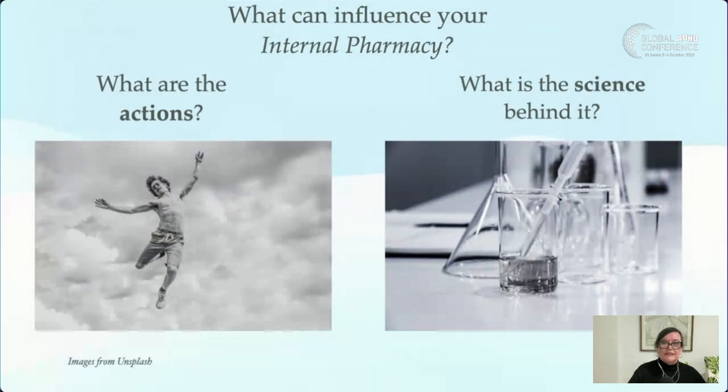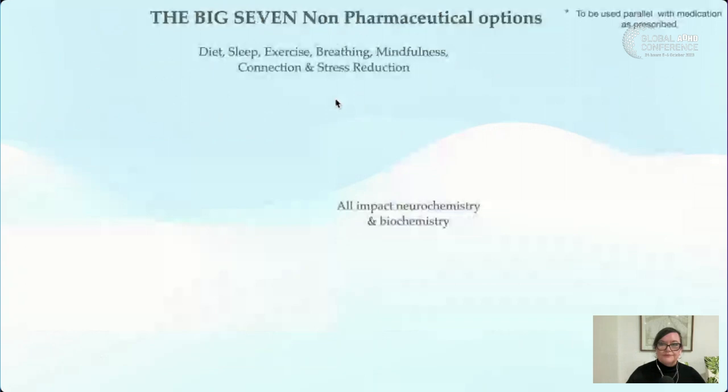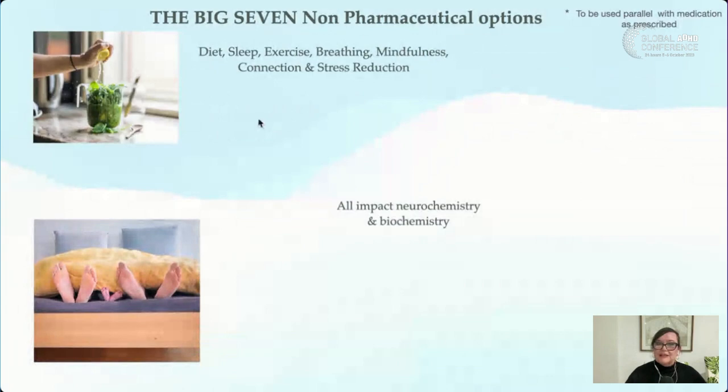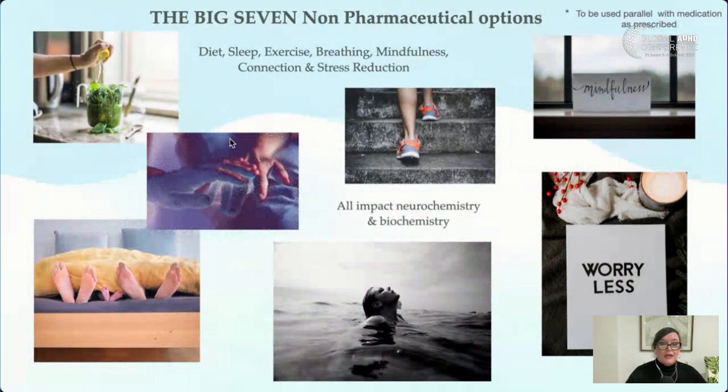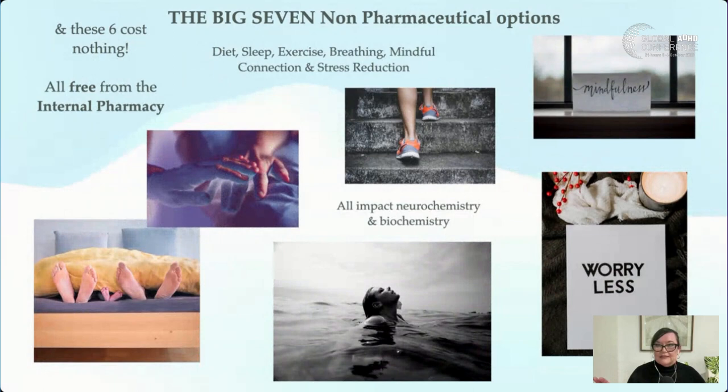So what can influence the internal pharmacy? What are the actions and the science behind them? I talk about the Big Seven: nutrition, hydration, sleep, exercise, breath work, mindfulness and self-reflection, stress reduction, and connection. What I love about these is that most are free — the only things we really have to buy are food and water.